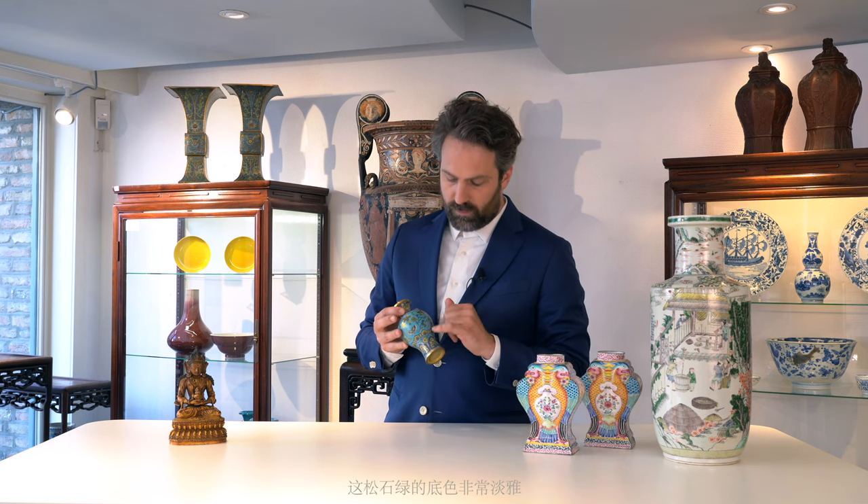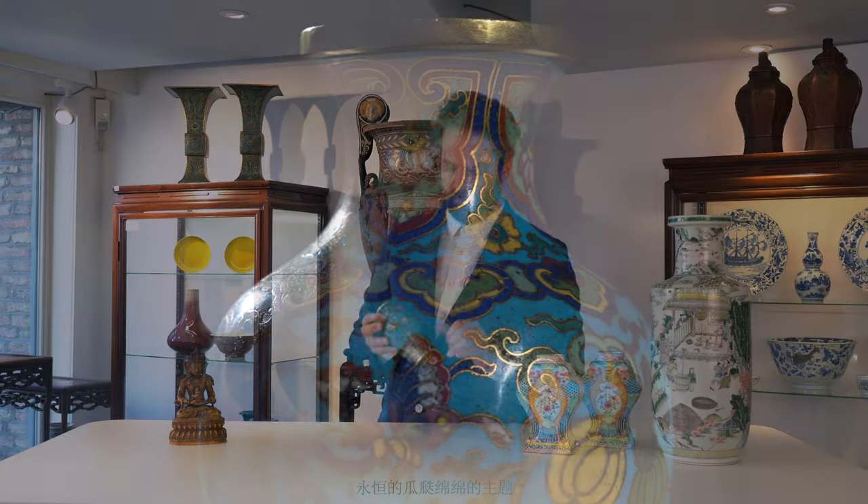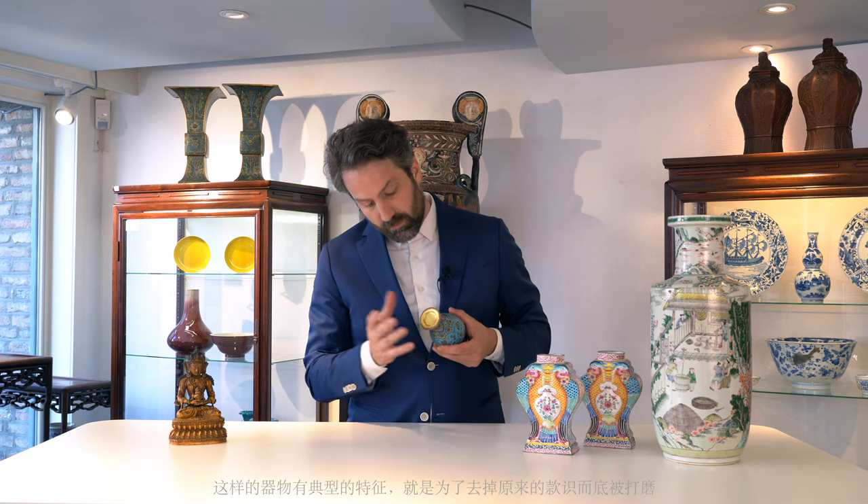We have a very nice turquoise blue ground, butterflies, and pumpkins. This is the kind of piece which was probably stolen from the Summer Palace — just before the very important raids by French and British soldiers — by local eunuchs or by workers in the palace. So it has most likely had the original Qianlong mark removed.